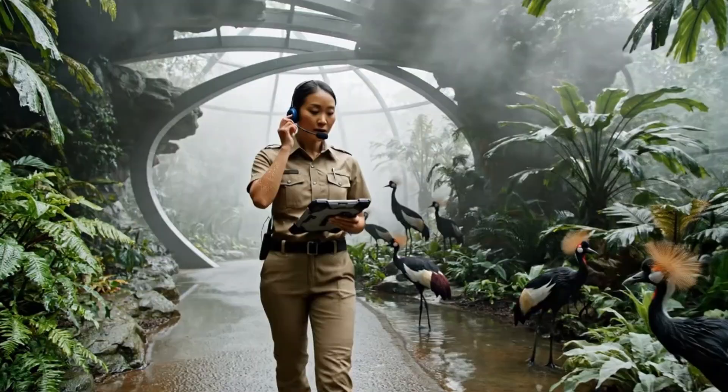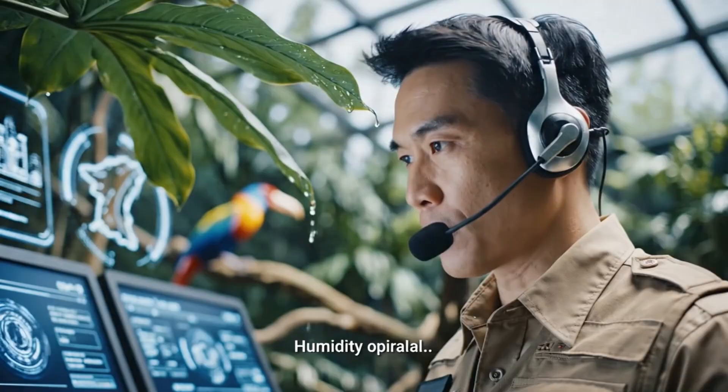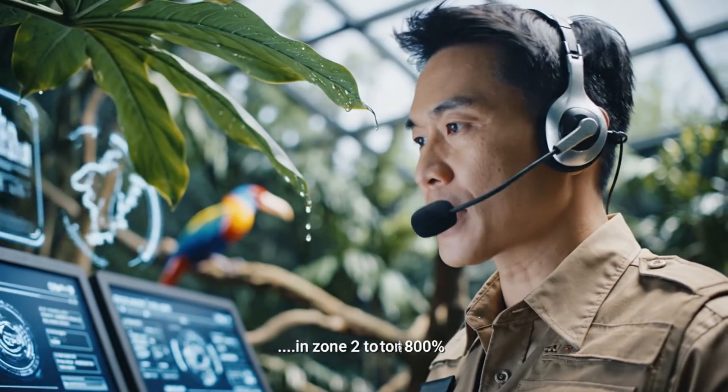Status check on the humidifiers in zone 3. The birds look healthy; proceeding to the next sector. Humidity optimal. Increase ventilation in zone 2 to 80%.